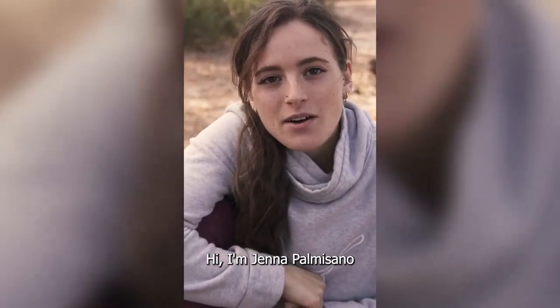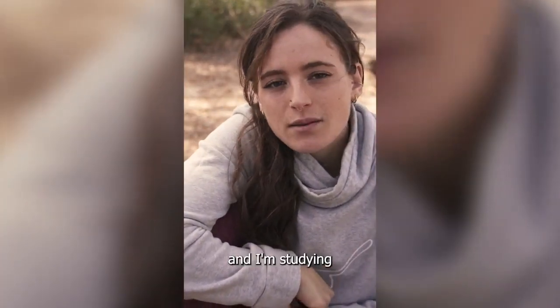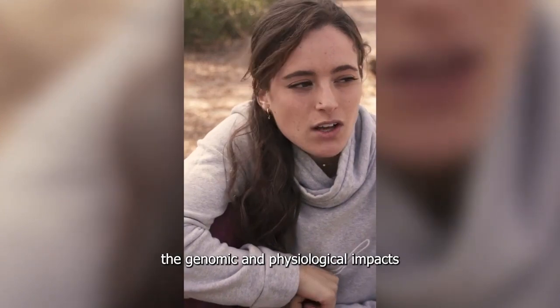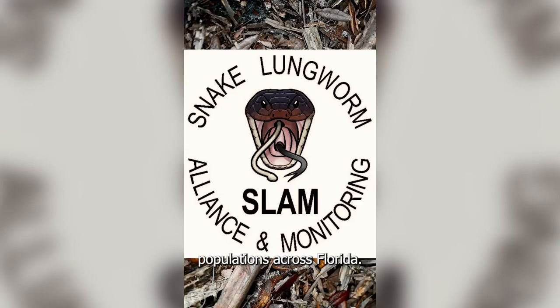Hi, I'm Jenna Palmisano. I'm a second-year PhD student at the University of Central Florida. My PI is Dr. Anna Savage, and I'm studying the genomic and physiological impacts of two emerging pathogens on pygmy rattlesnake populations across Florida.